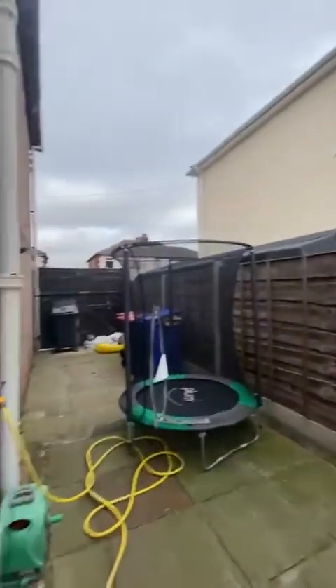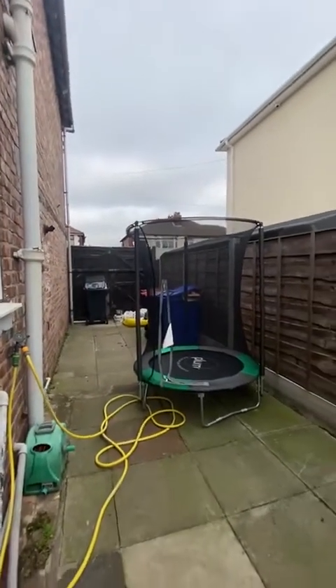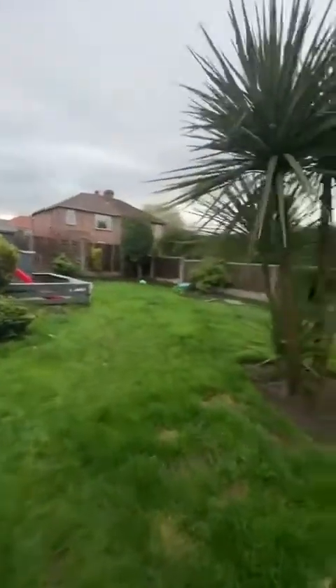We've got all this side section of the property here, which offers great potential to extend subject to planning. And then we have this lovely south facing garden.